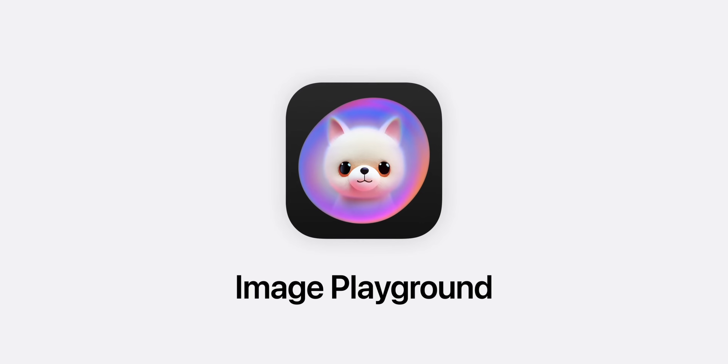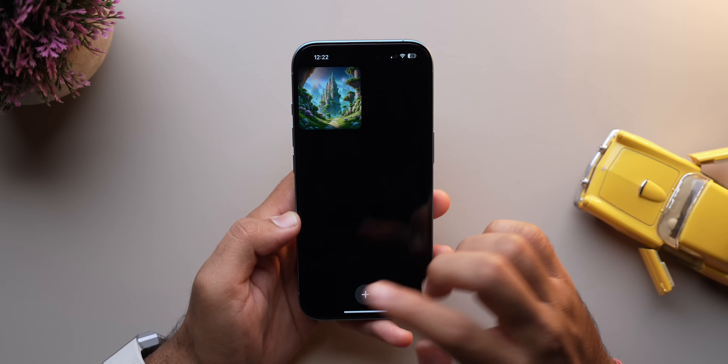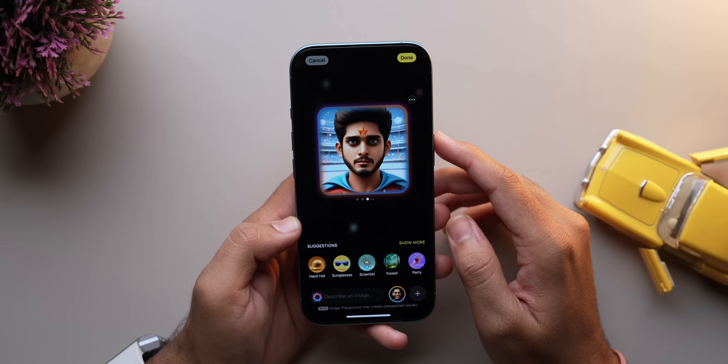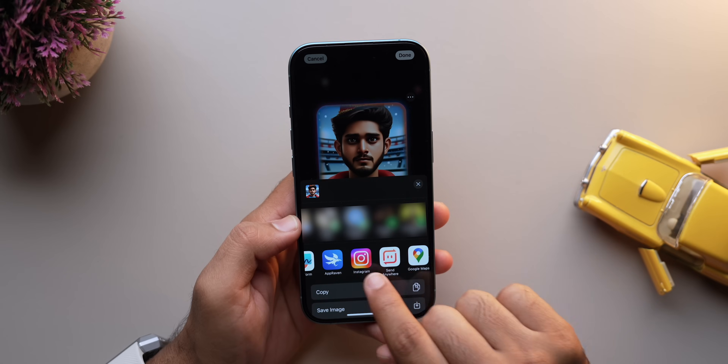Apple Intelligence is getting a huge boost with Image Playground. This is a new app where you can create images by just describing what you want. You can even use photos of your friends and family to create unique designs and integrate them into apps like Notes, Messages, and even other third-party apps.